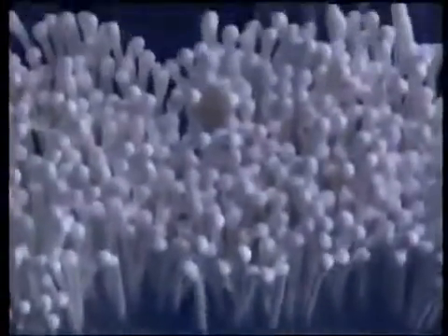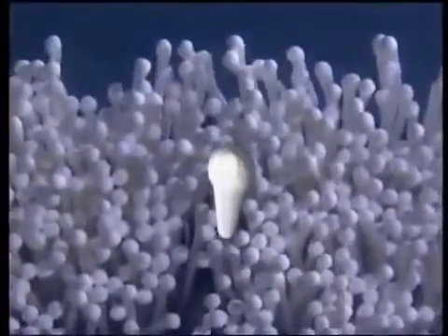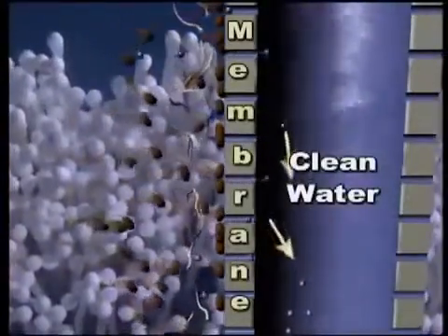The solution is here. Membrane technology has led to a new revolutionary concept in wastewater treatment. Membranes act as a barrier to bacteria and suspended solids to produce a low turbidity water with very low bacteria counts.